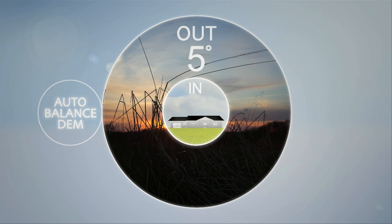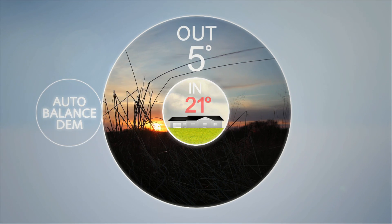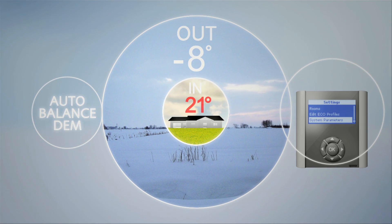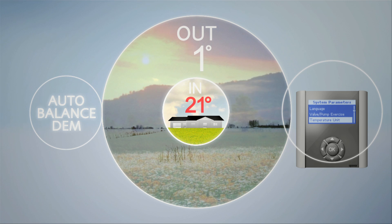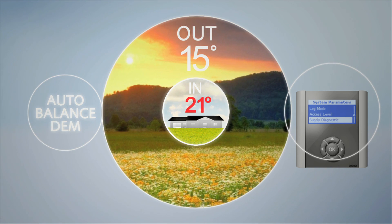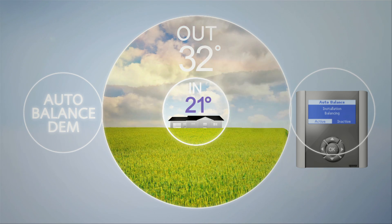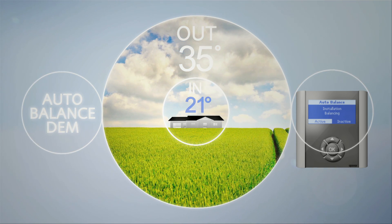Once DEM is installed and set, there is no need for flow calculations. Auto-balancing does it all for you, and it goes on balancing through sun, wind and frost, through the changing seasons and through the household's changing lifestyle and usage patterns. Auto-balance is a patented technology unique to Upanor.